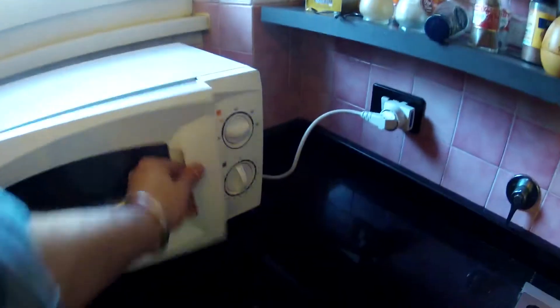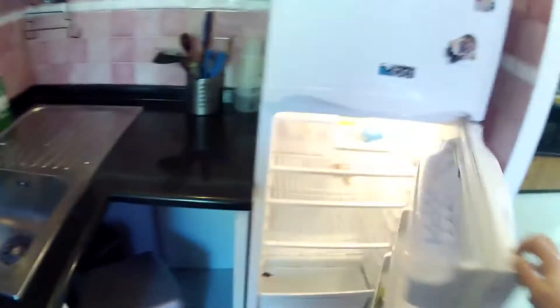As you see, in front of me there is the kitchen, fully furnished. We have a microwave here, gas kitchen, an oven and the sink, various glasses, cups and so on. We have, of course, the fridge and the freezer.